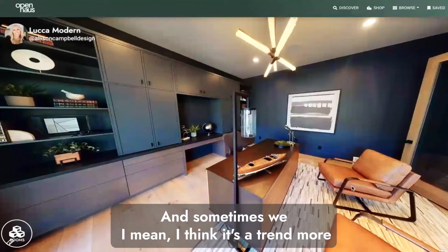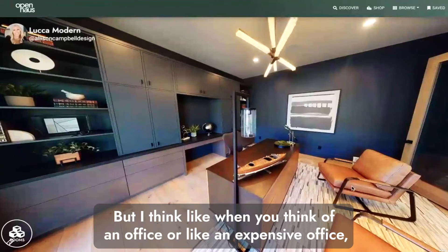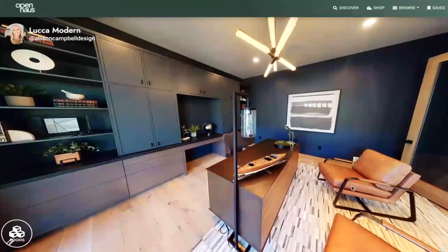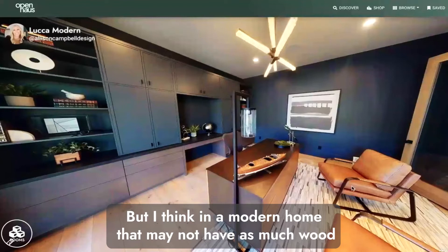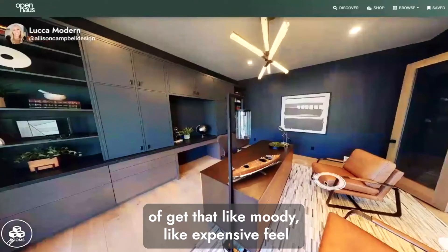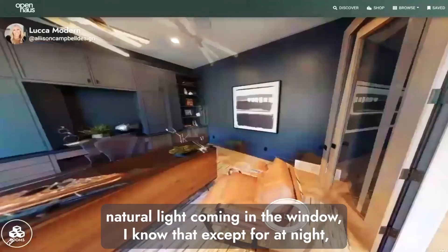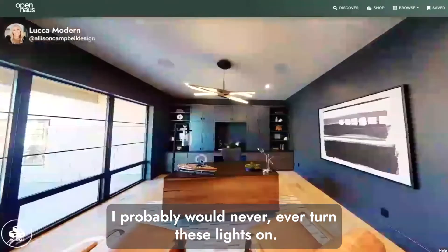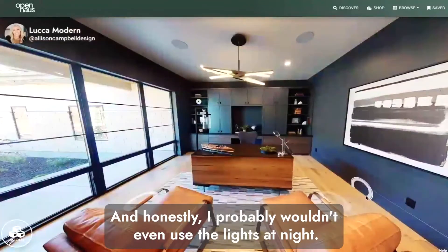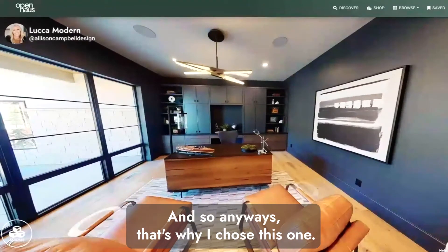I feel like dark colors bring a more sophisticated tone to a modern house. When you think of an expensive office you probably think of wood cabinets and wood walls, but in a modern home you can still get that moody, expensive feel by having things be dark. With all the natural light coming in the window, I probably would never turn the lights on — I'd just have one desk lamp and work in the dark in this office.